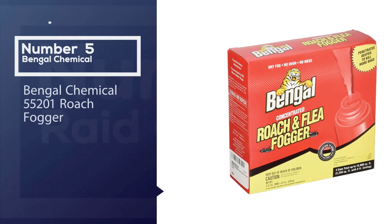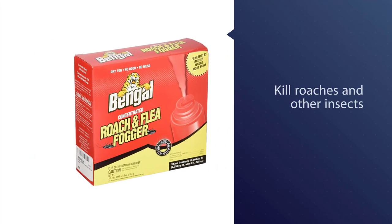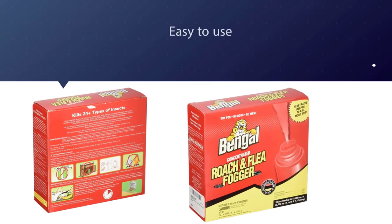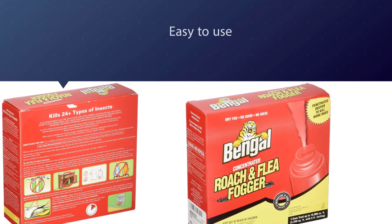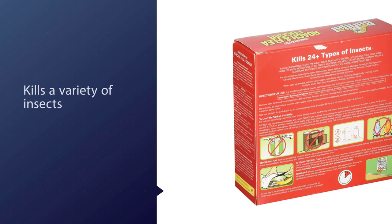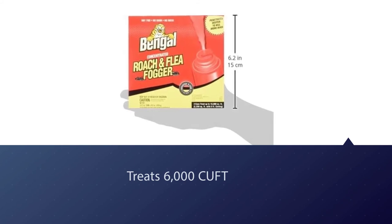Number five: Bengal Chemical roach fogger. Bengal roach and flea fogger is another product designed to kill roaches and other insects. The active ingredient is permethrin, which kills roaches by attacking their nervous system. It is easy to use and penetrates deep into different roach hiding areas like drapes, cracks, crevices, and carpets. This product is also a buyer favorite as it does not leave behind an unpleasant odor or any residue or mess.